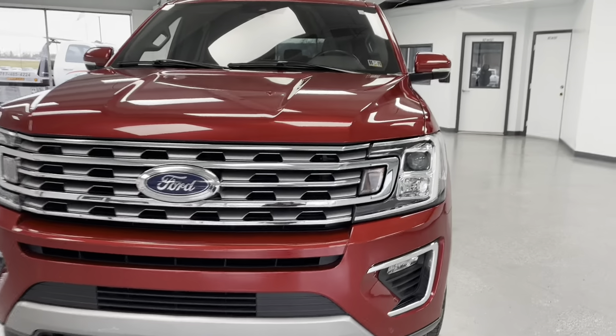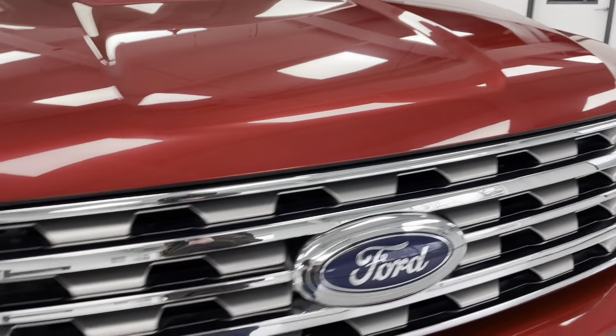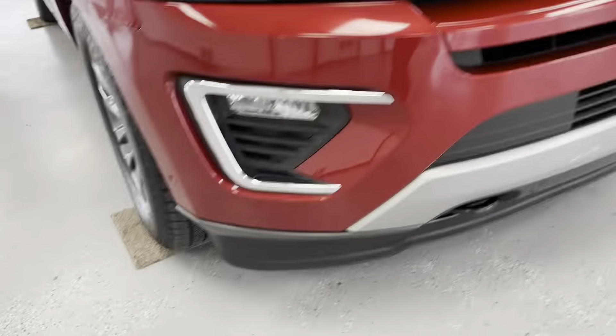As we get closer to the front of this vehicle, you'll be able to see that it is a bright red, with chrome and black accents, as you'll be able to see there on the grille and down around those fog lights.